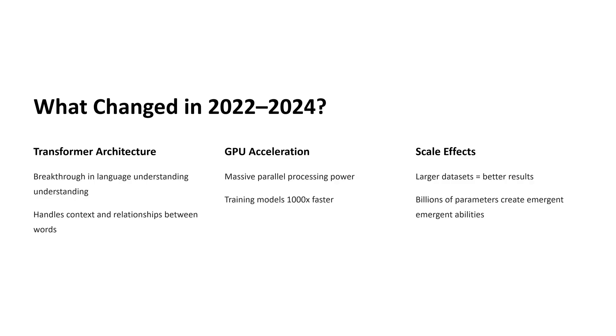The first big shift was the rise of transformer architecture — a special design that helps AI understand language much better than before. Before, models read words one at a time, following a list from top to bottom, but that approach often missed the meaning.